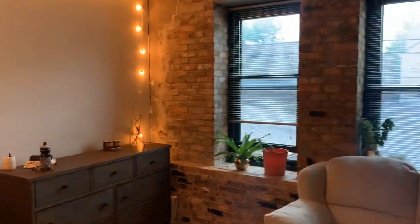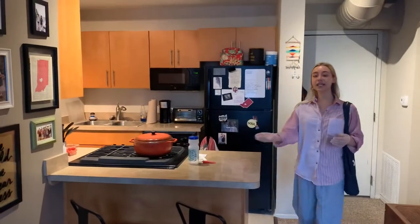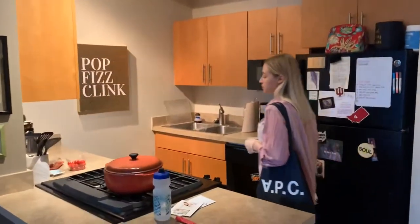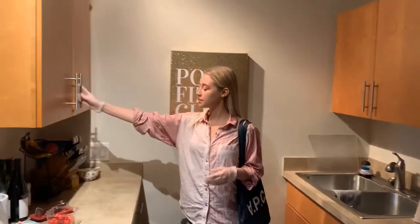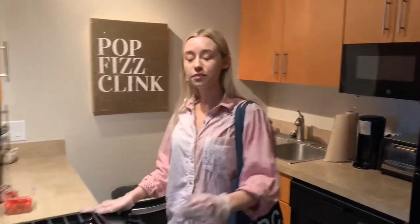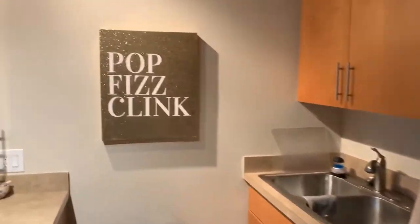This studio has a lovely kitchen with beautiful track lighting, stunning appliances, and tons of storage space. The kitchen comes with a fridge, microwave, dishwasher, and of course a huge stove.